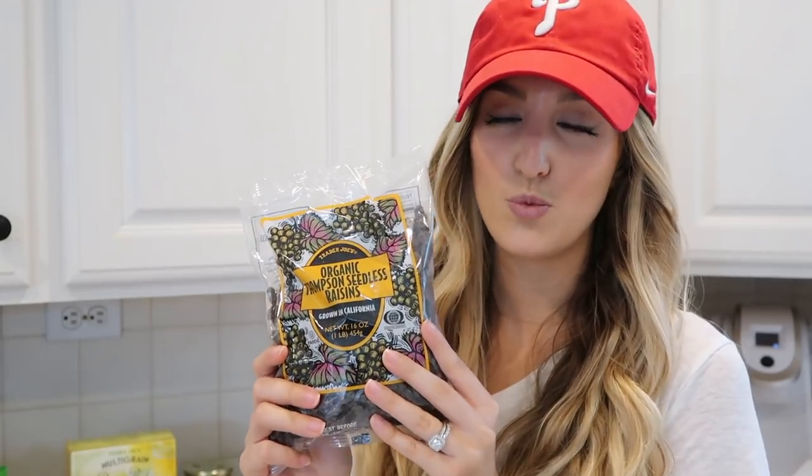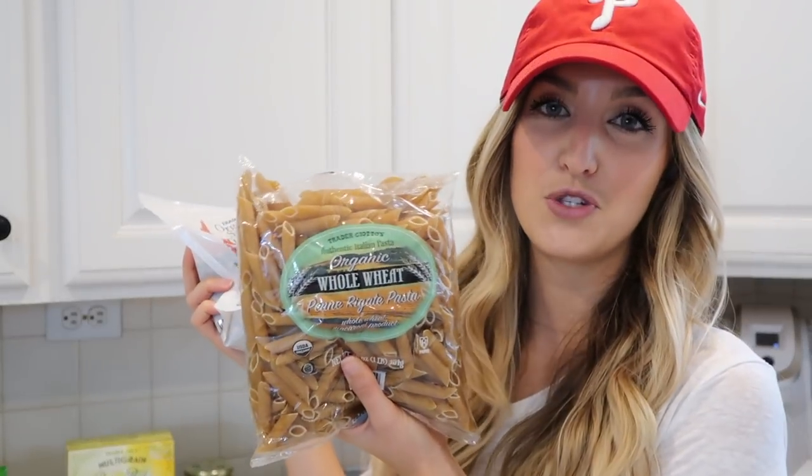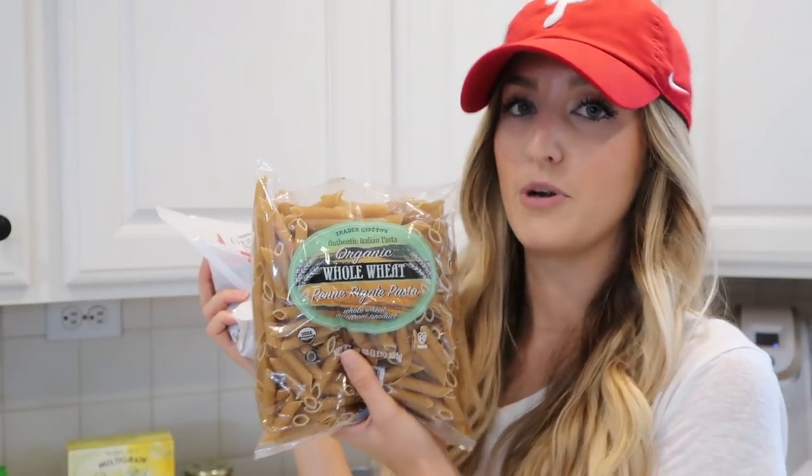Next I have a bag of raisins. We go through these pretty quickly because we like putting them in our oatmeal. Then I also got some quinoa for that quinoa chili — this is their organic sprouted tricolor quinoa, which is a little bit cheaper than the other one, so I figured why not get the tricolor and get fancy. And then I got a bag of whole wheat penne for that sausage Brussels sprout pasta.